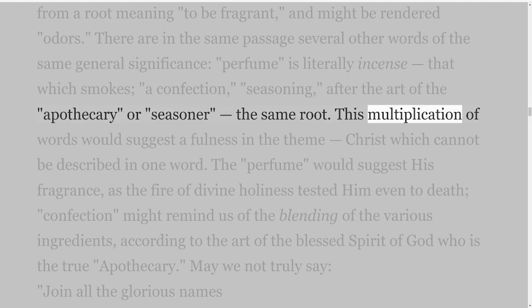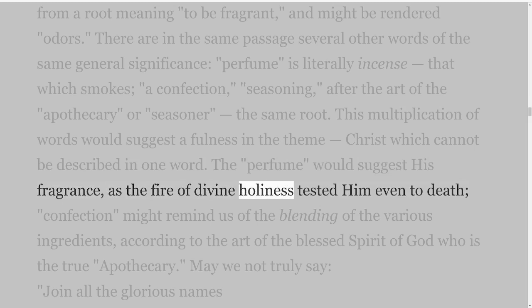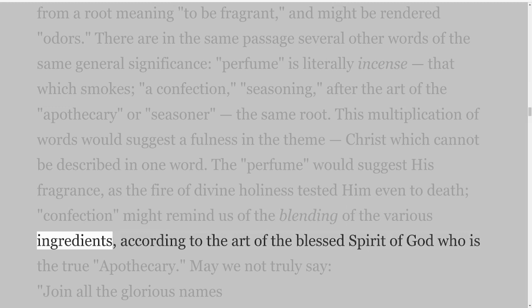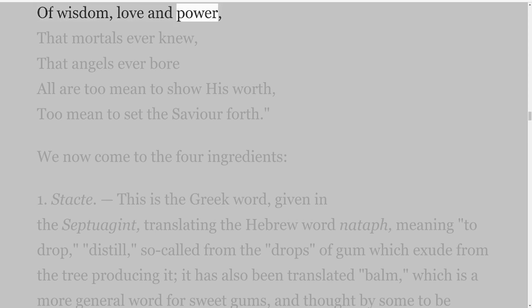This multiplication of words would suggest a fullness in the theme — Christ — which cannot be described in one word. The perfume would suggest His fragrance as the fire of divine holiness tested Him even to death; confection might remind us of the blending of the various ingredients according to the art of the blessed Spirit of God, who is the true apothecary. May we not truly say: 'Join all the glorious names of wisdom, love and power that mortals ever knew, that angels ever bore — all are too mean to show His worth, too mean to set the Saviour forth.'